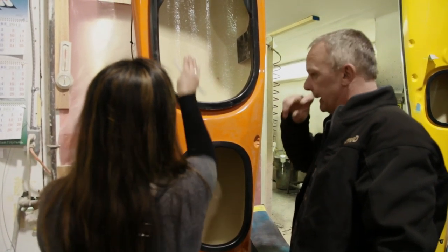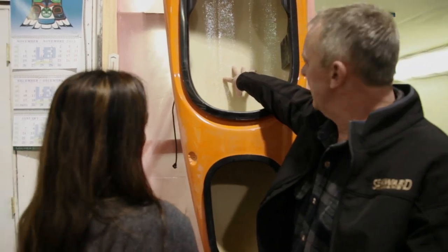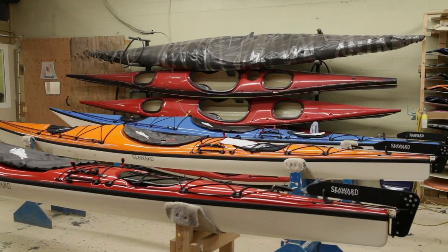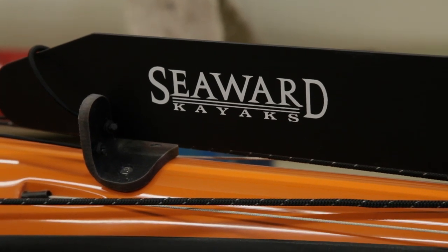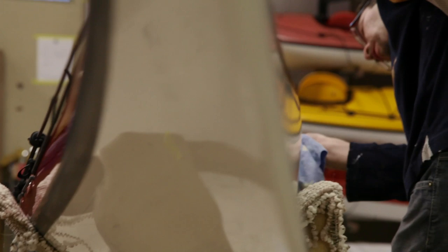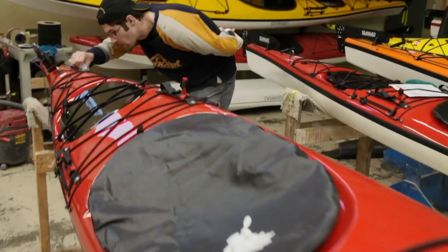Rhee says the quality of plastic versus fiberglass is incomparable. While these beauties don't come cheap, ranging from about $4,000 to $5,000, they can last a very long time, which may be one of the reasons some of these kayaks have won awards for almost eight years in a row. And while some of their worldwide clients may never have heard of Chemainus, they now know where their custom-made Canadian kayaks come from.